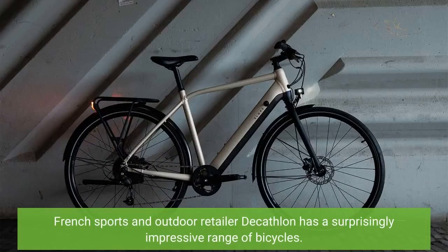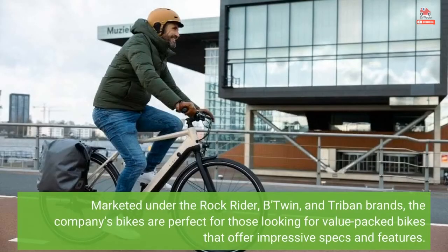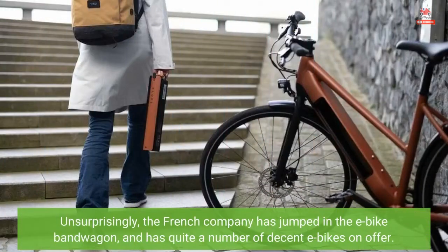French sports and outdoor retailer Decathlon has a surprisingly impressive range of bicycles. Marketed under the Rockrider, B'Twin, and Tribun brands, the company's bikes are perfect for those looking for value-packed bikes that offer impressive specs and features. Unsurprisingly, the French company has jumped on the e-bike bandwagon and has quite a number of decent e-bikes on offer.